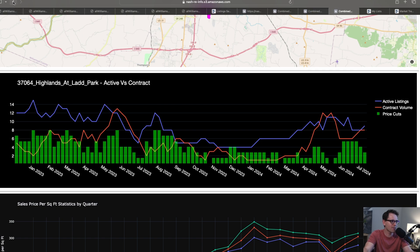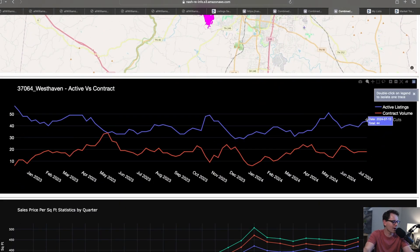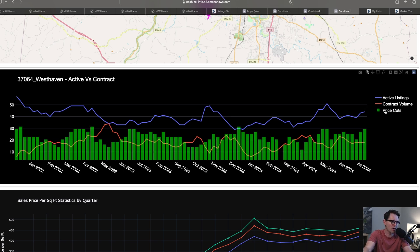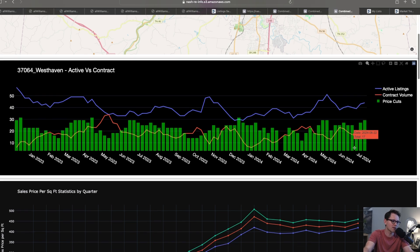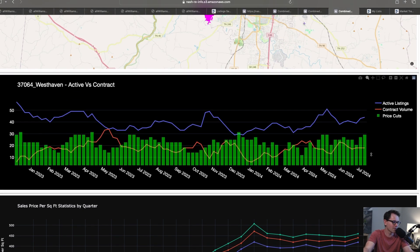Let's do West Haven — it's got a lot of volume, easy to see. In West Haven, we're at 44 active listings with 18 under contract. Going back to last year, we had 35 listings, so we have more inventory now than we had last year at this time, and we have less demand — we had 21 under contract in the last 31 days, now we only have 18. This is a weaker market. Our price cuts are at 12 — that's about the max number of listings that get cut. It's looking kind of soft in West Haven. This is opportunity. Interestingly, the median price is not reflecting the opportunity we see on the supply and demand dynamics of this neighborhood.